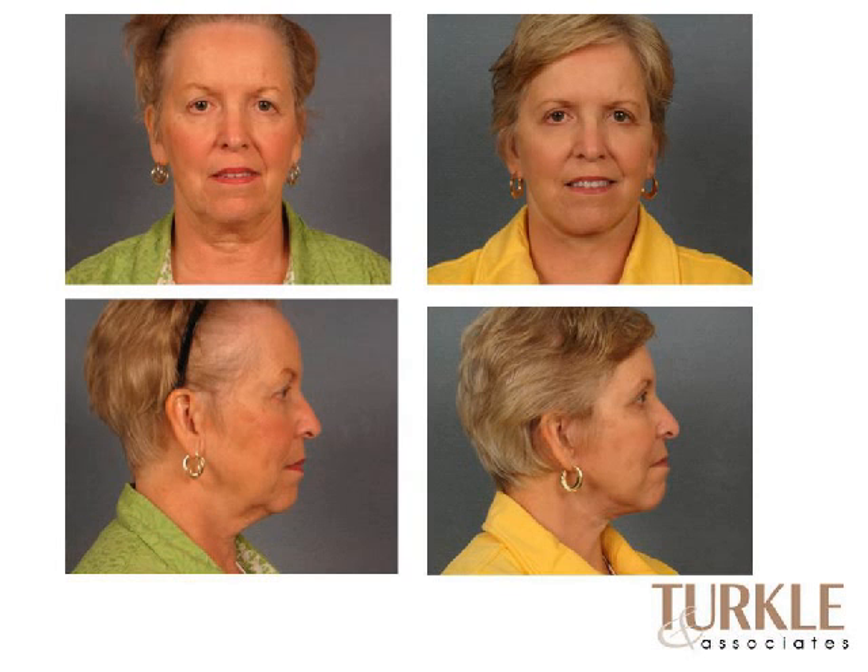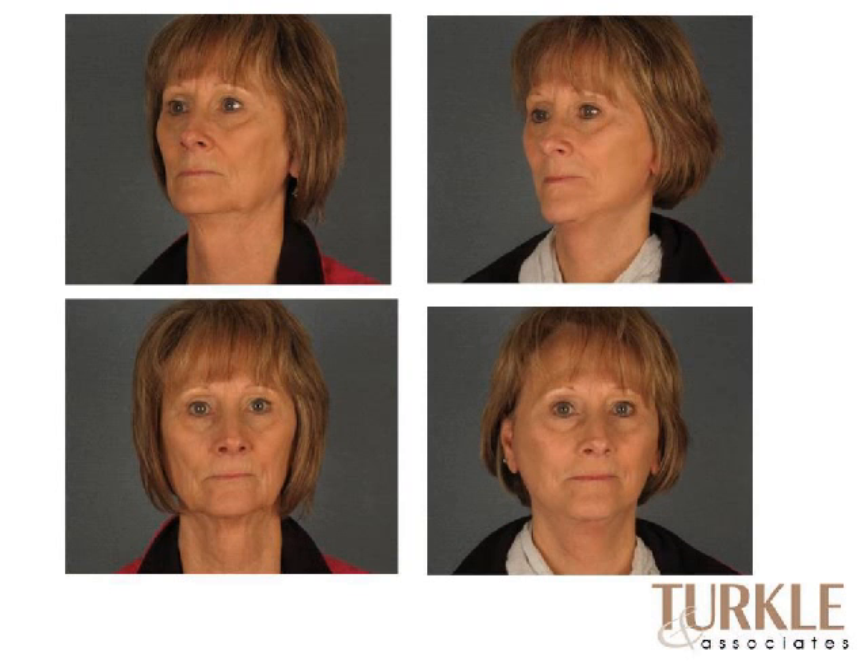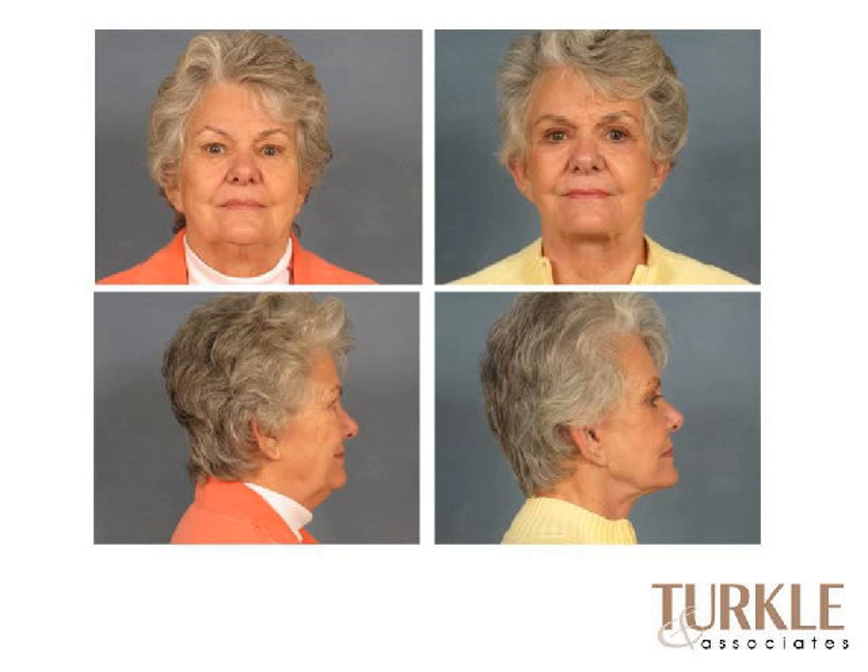Upper and lower eyelids combined with a facelift, showing restoration of the neck and jawline contour and a refreshed appearance. Looking at the before and afters, people look like a younger version of themselves — still very recognizable, not over-tight or over-pulled. It's a myth that facelifts have to make you look like you've been in a wind tunnel. This demonstrates how you can reduce fullness in the neck and jawline, lift the cheeks, and brighten the eyes without looking overdone.